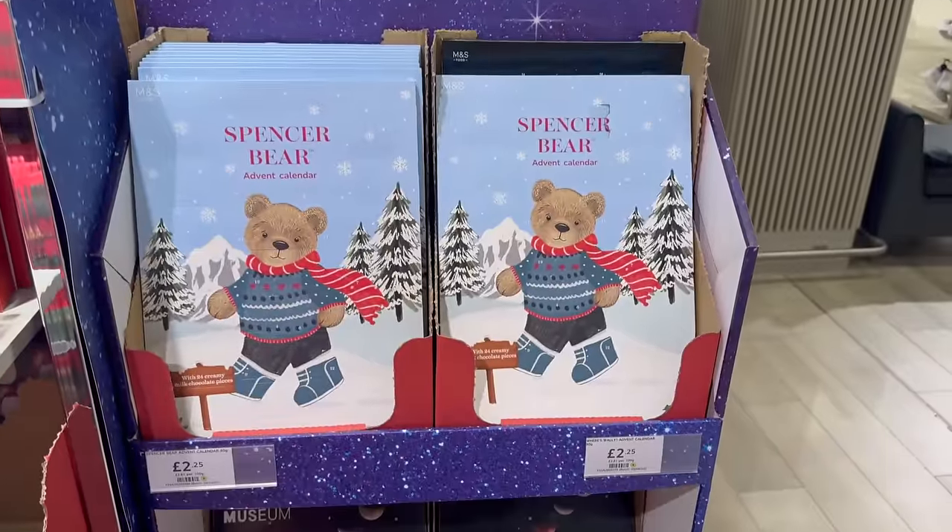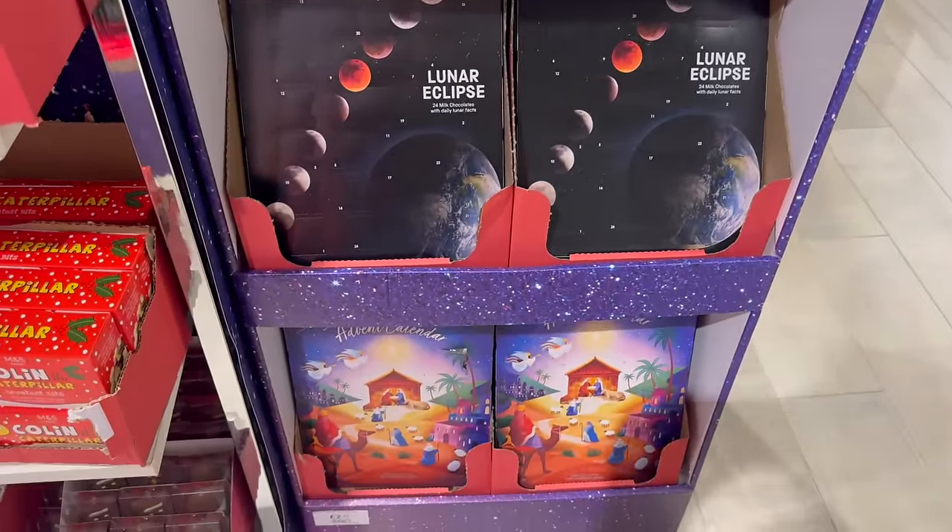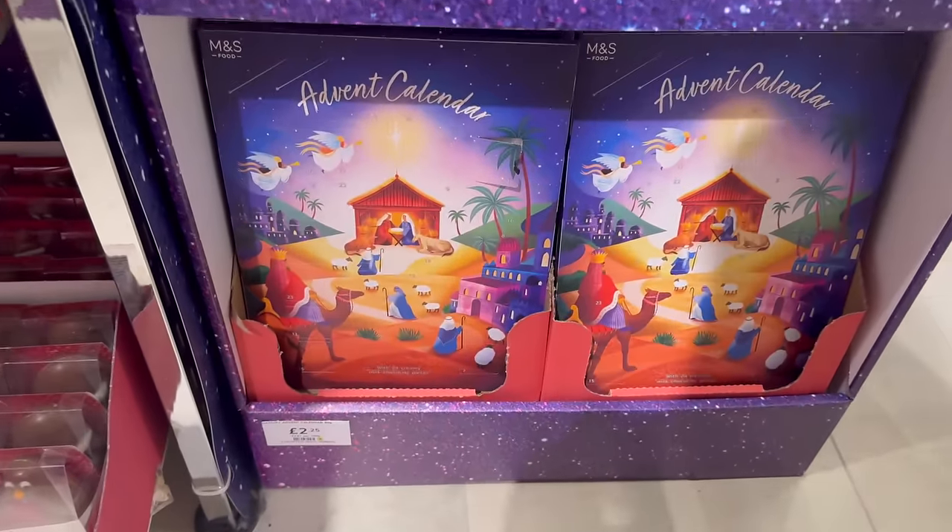Spencer Bear advent calendars, Science Museum, Nativity.